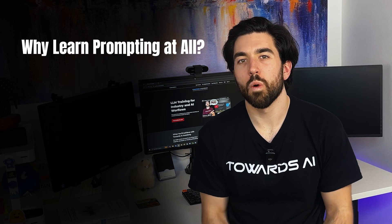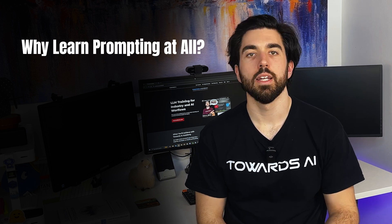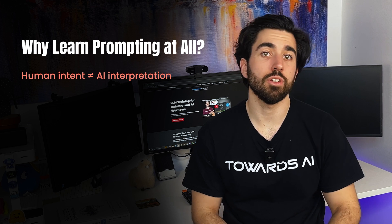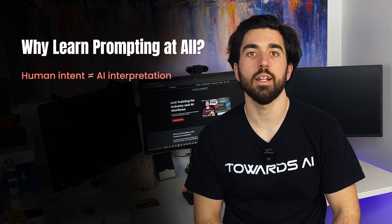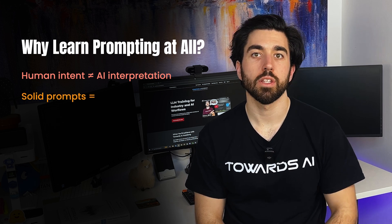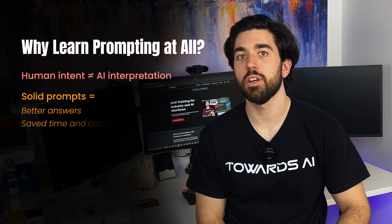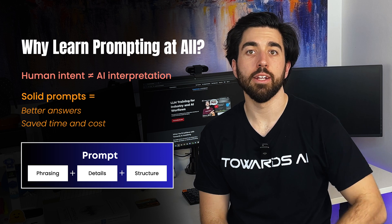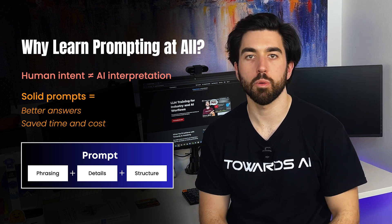You may wonder why learn how to prompt since you already know how to communicate your intent. It's simple: your intent and the AI's understanding of your intent are slightly different, and it makes a huge difference in how well an AI responds to you. If you know how to craft a solid prompt, you'll guide the AI to give you way better answers and save tons of time and costs. The way you phrase things, the details you include, and the structure of your request all play a role in getting the best possible response.